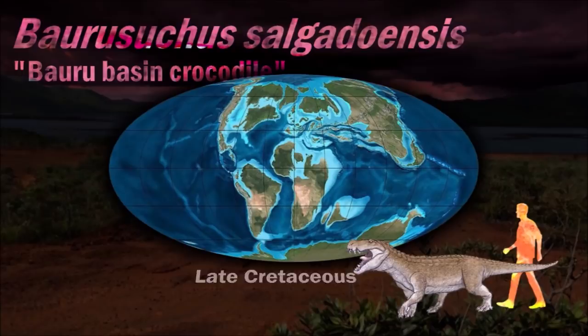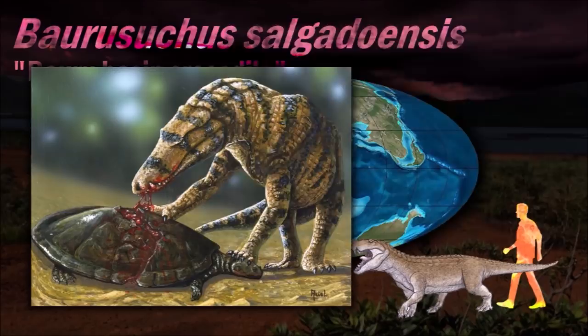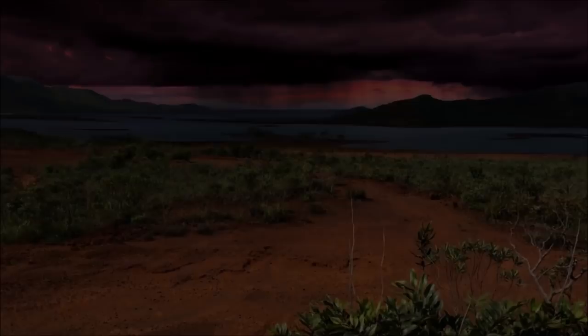Araripesuchus is seen as a terrestrial predator. Living in a hot and arid climate, it was likely able to dig holes for finding water in dry seasons or, like modern alligators, for thermoregulation.